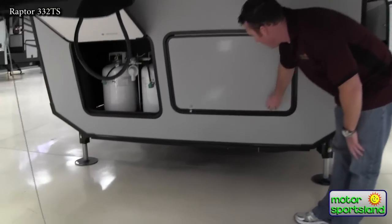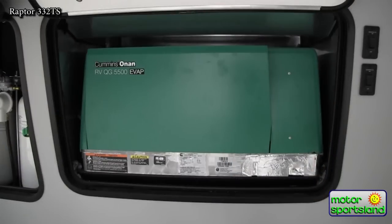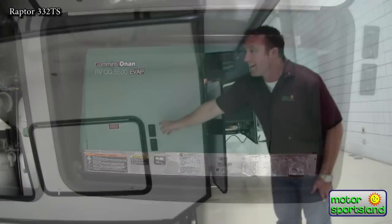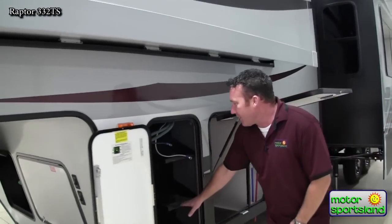Twin oversized propane bottles, as well as the Onan 5500 generator. Docking lights here. Come around the side you've got your batteries here.